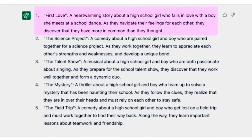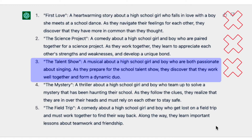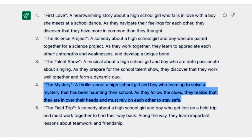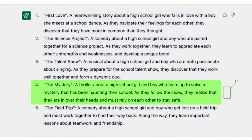The first concept is 'First Love' — a heartwarming story. No thank you. Number two is 'The Science Project' — a comedy about a high school girl and boy paired together who discover their strengths and weaknesses. Still too sappy. Number three is 'A Talent Show' — a musical. Seriously, definitely not for me. Number four is 'The Mystery' — a thriller about a high school girl and boy who team up to solve a mystery haunting their school. As they follow the clues, they realize they're in over their heads. That sounds like a Scooby-Doo kind of feel — that's the one. Number five, 'The Field Trip,' was a close second. Concept done.